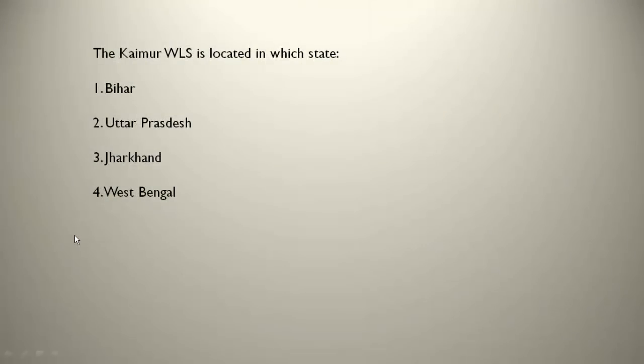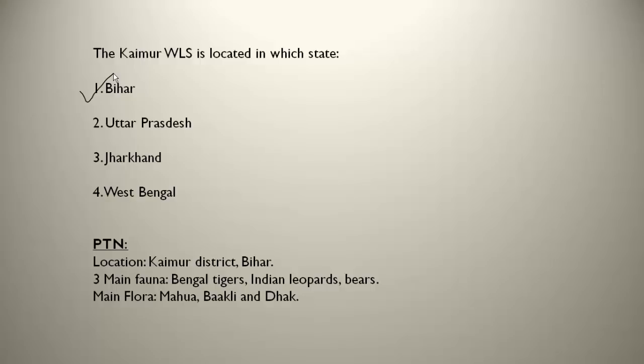The Kaimur Wildlife Sanctuary is located in Bihar, in the Kaimur district. The three main fauna are Bengal tigers, Indian leopards and bear — tigers are present here, making it important. The main flora are mahua, bakli and dhak trees.